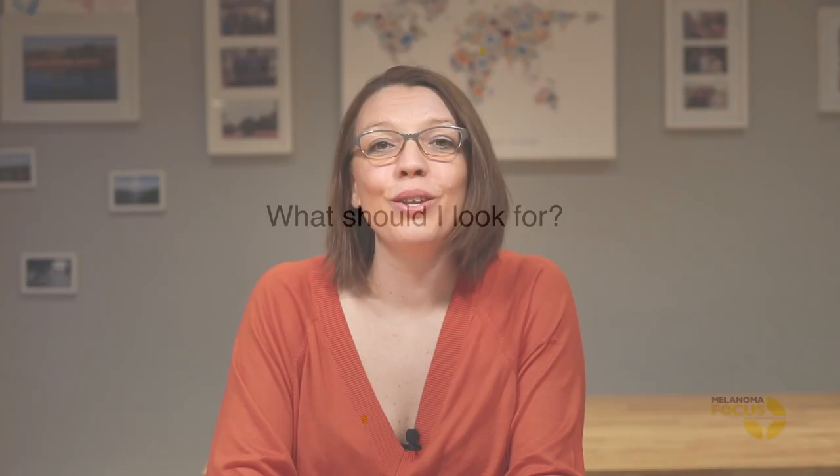Hiya, I'm Jamie, Clinical Nurse Specialist for Skin Cancer and Melanoma. Knowing your skin and checking it regularly is key to the early detection of melanoma.